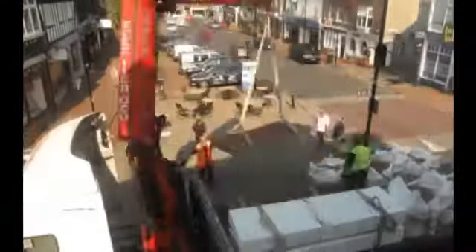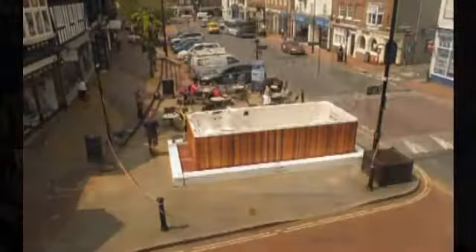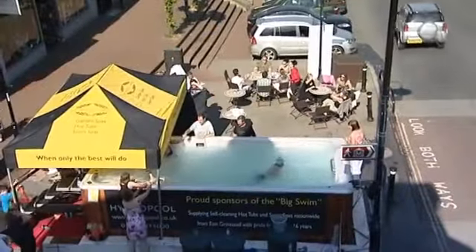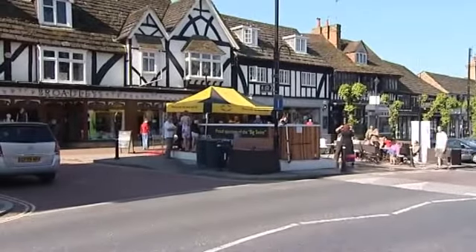Take a crane, a hydropool and several hundred thousand litres of water and you can transform your high street. East Grinstead is famous for one of the longest rows of Tudor buildings in Britain. Its swimming club put it on the map for different reasons.